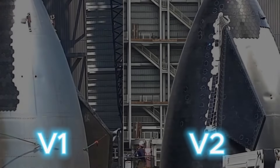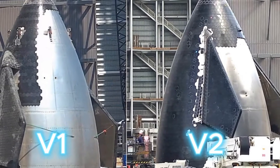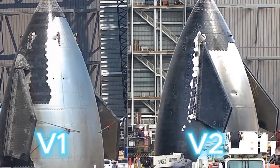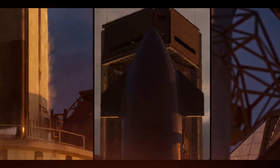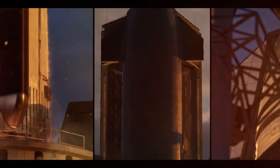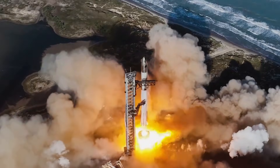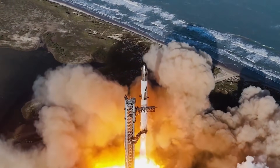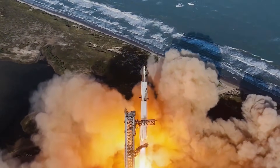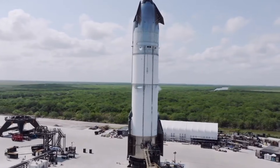Every successful flight brings us closer to a future where space travel is not just possible but routine. The V-2 flaps, with their elegant design and robust performance, are helping to write the next chapter in humanity's greatest adventure. Flight 7 stands ready to validate these improvements, to prove that the lessons learned from past flights have led to true innovation. The eyes of the space industry are watching, eager to see how these redesigned flaps perform under real-world conditions. Their success could influence spacecraft design for generations to come.